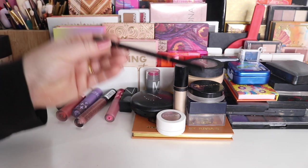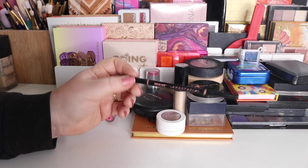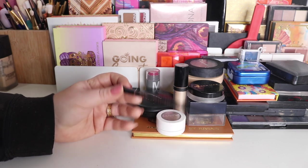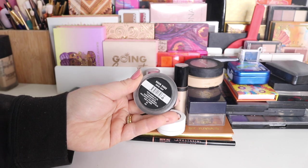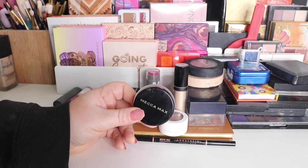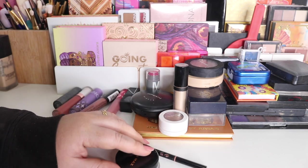For brows, I have my Anastasia Beverly Hills Brow Wiz in the shade Blonde. I hadn't really used this before so I wasn't sure of my opinion, but I really like it. I like having a fairer brow — my brows are the same color as this shade — so it's great for more natural days when I just want a little bit of fill. I also used my Mecca Max Brow Guru Super Soap. I have the Ulta 3 brow soap too and I actually think I prefer that one; this one gets a little bit gunky when it sets.